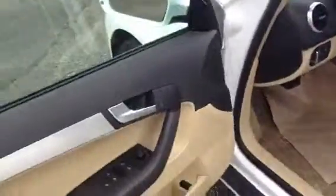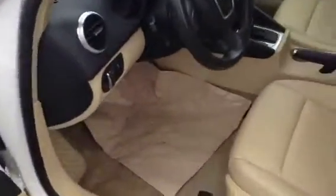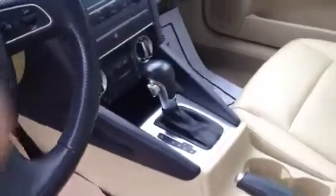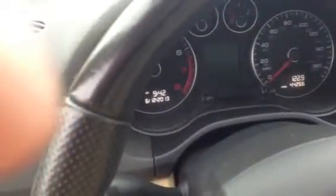As you can see it's got a nice tan interior. Power driver seat. Heated leather. 44,000 miles on it. It's got the digital clock in the dash. It's got a 12 volt plug-in and an aux plug-in right here. Here's the panoramic sunroof.